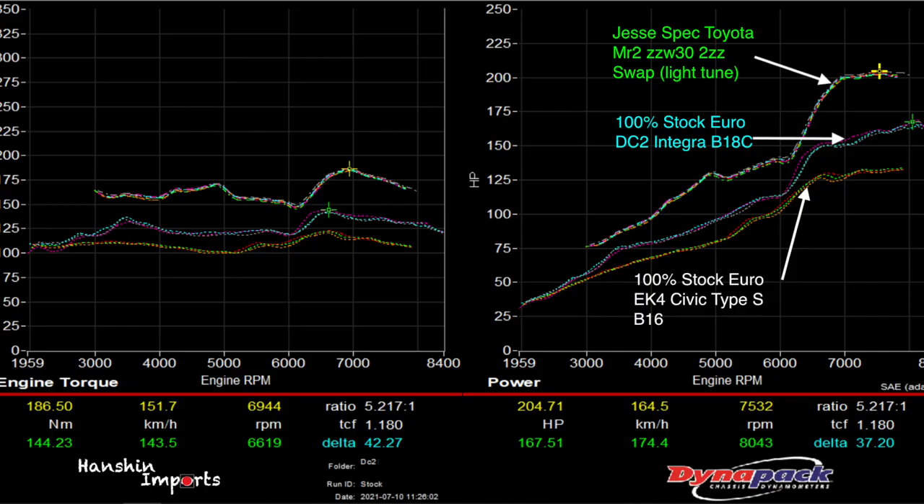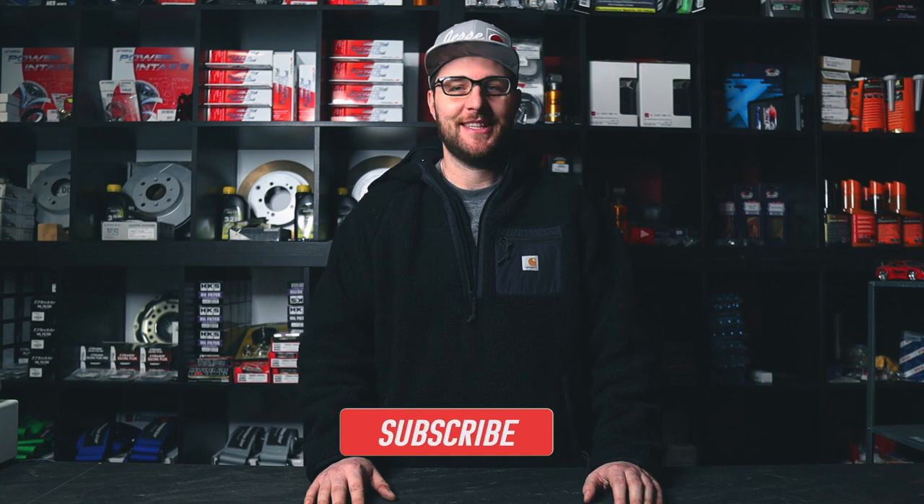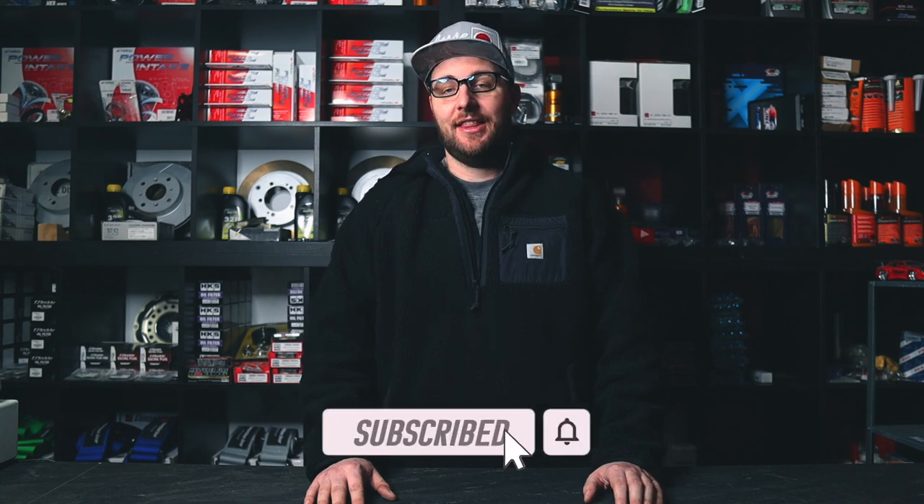You can see there's a considerable difference comparing a stock 2ZZ to a stock B18 — fair enough the B18 had a lot of miles on it, but the 2ZZ is really an amazing engine. It runs really well, and in a light chassis like the MR2 you can actually make a lot of frustrated people on the circuit.